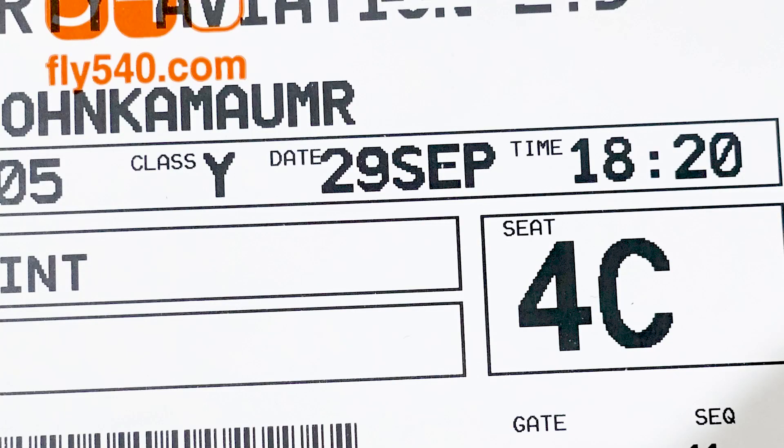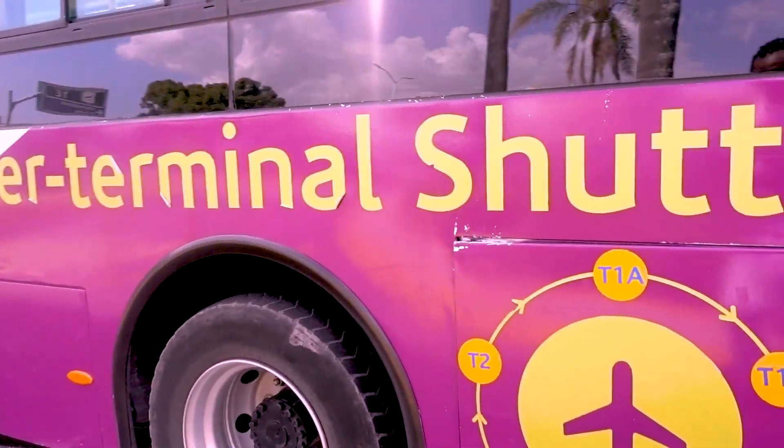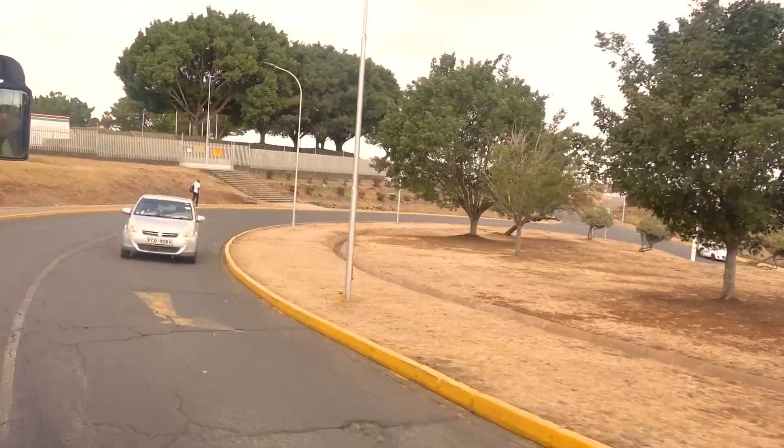So anyway, behind me is Terminal 3, and we thought that's where our flight is. But apparently here they only have KQ and Jumbo Jets. We have a flight called eBay which we booked online, but they've told us we have to go to Terminal 2, which is the local flights terminal but operates where the other African continent flights operate. So we're waiting for the bus — they have a bus which goes there every 10 minutes and it's on the way.